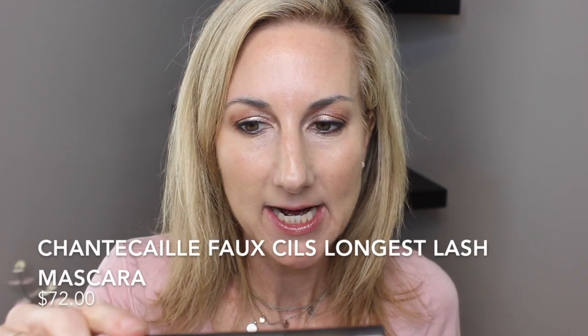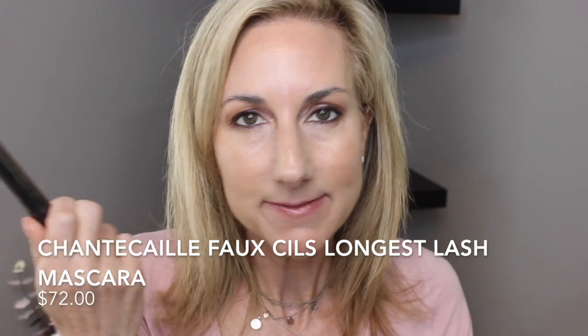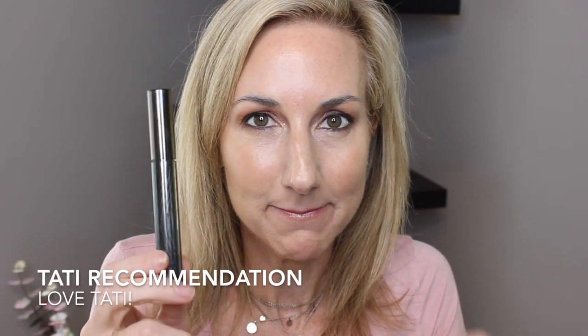I'm going to clean up my brows and use my Chantecaille Faux Cils Longest Lashes. This is my favorite mascara — I've been tinkering around with other ones and I keep coming back to this one. I just love it. This was from Tati; I remember watching her and she was sort of embarrassed that she loved this mascara so much, and I had to run out and get it. I love it — I know it's so expensive, but for some reason it works really well for my lashes.